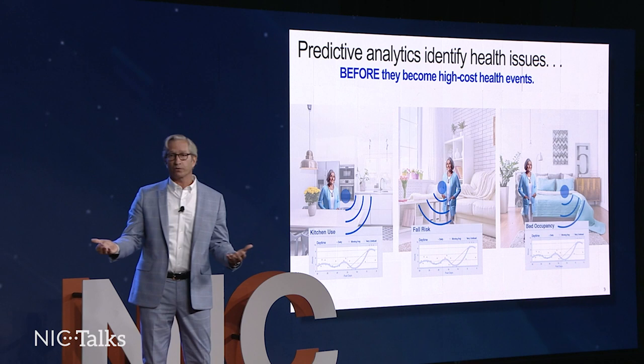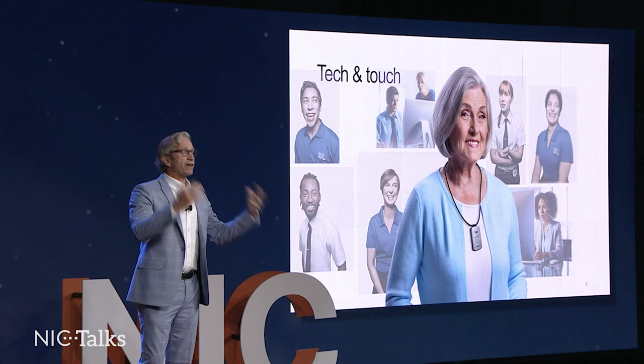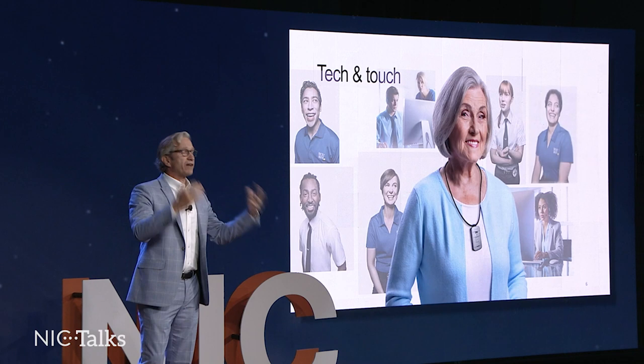Things are getting better and better. We can use wearables now — iWatch and Samsung devices — that are very soon going to be collecting even more data, so we're going to have more and more data to make our ability to predict outcomes much better.